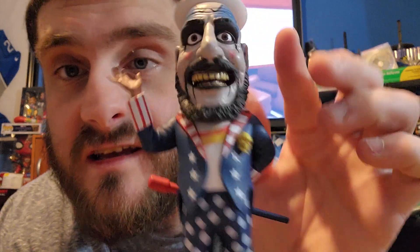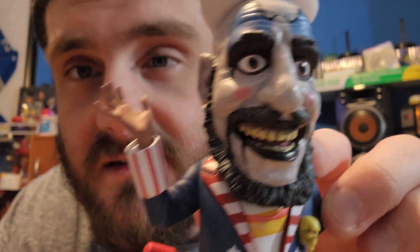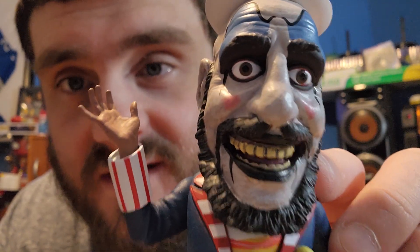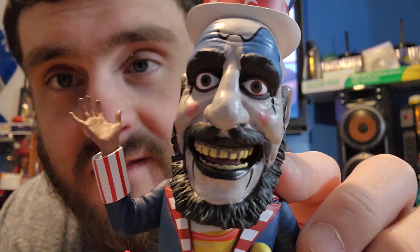I like Devil's Rejects a lot better than House of 1000 Corpses. So this clown — he's not made of glass; he kind of felt like it at first, but if they were made of glass that'd be cool too. This guy has some freaking details and he's a little heavier than the other two. He's freaking sweet — look at the detail.